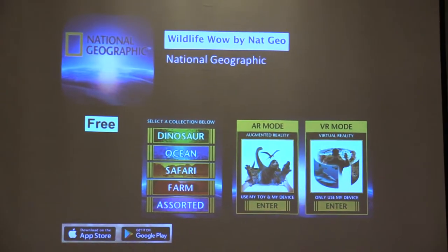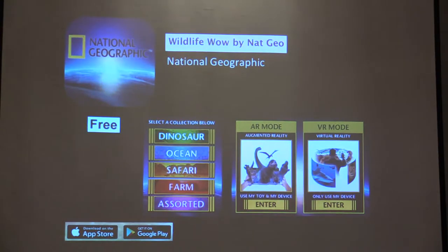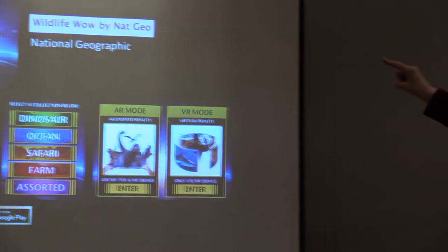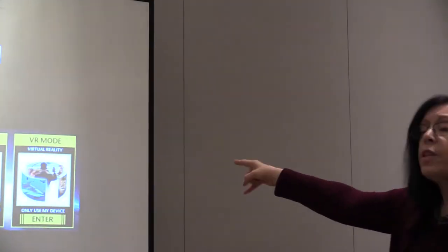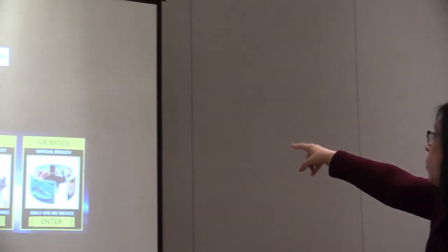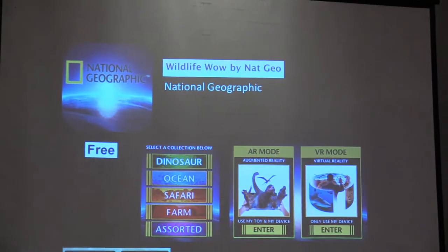National Geographic and NASA have made wonderful contributions to the education market in this space, covering categories like dinosaurs, oceans, safari, and more. Unlike the New York Times where everything is in one app, National Geographic has a whole bunch of separate apps. And now some of these apps let you choose between VR mode or augmented reality mode — which is my segue to number two.